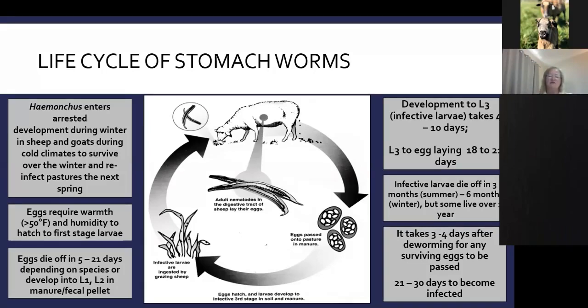The L3 is the infective stage. It migrates out of the fecal pellet and splashes up onto grass or migrates up the grass in dew droplets. The animal gets infected by eating grass with dew droplets containing the larvae, and the life cycle starts over. Development to the infective L3 stage takes 4 to 10 days — as little as 3 days for Haemonchus. From L3 back to the worm laying eggs is about 18 to 21 days.